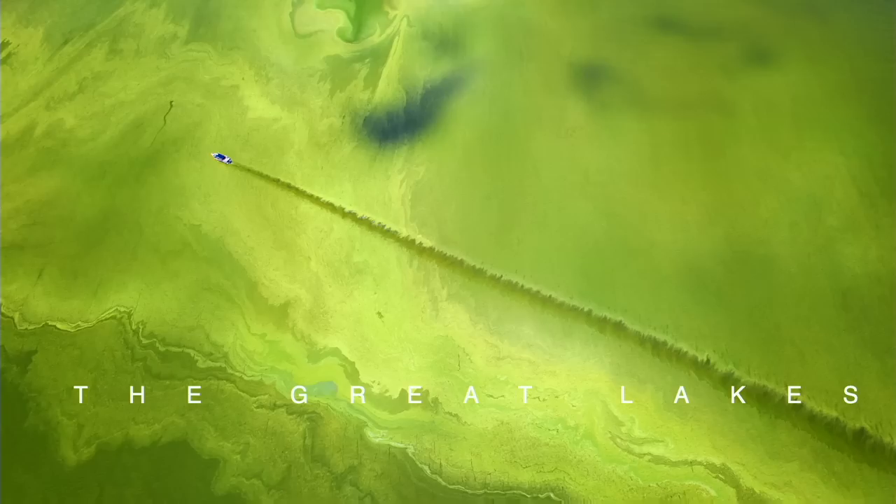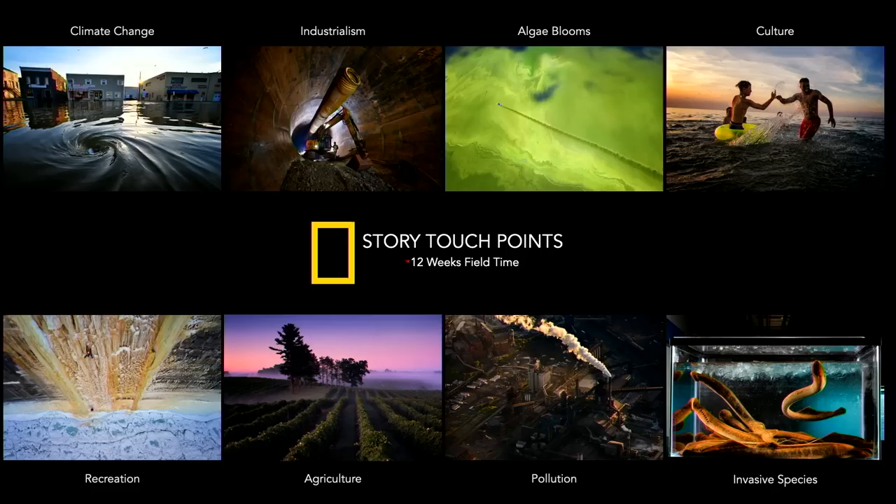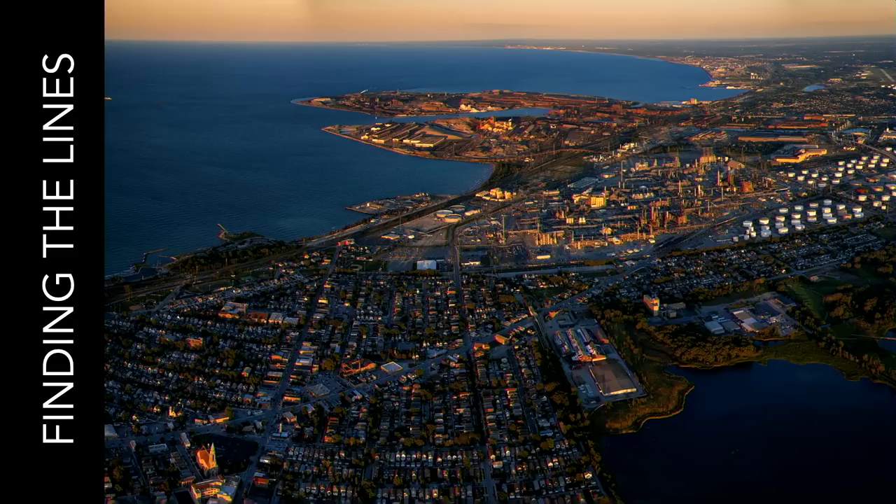To start, I chose a story I worked on and I want to walk through it and break down some of the decisions I made. The story is about the Great Lakes of North America — a 94,000-square-mile area. It's a $6 trillion economy collectively, 20% of the world's freshwater. There are pollution issues, invasive species issues, culture — all sorts of things. These eight touch points I was working with often overlapped, so I could go to single locations and get a lot of bang for my buck.